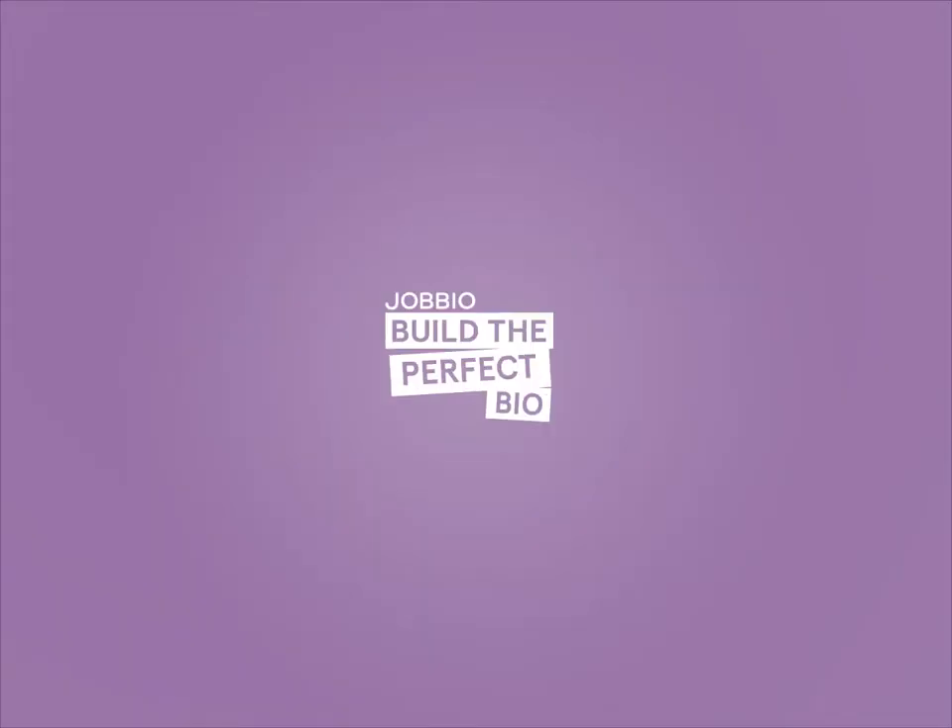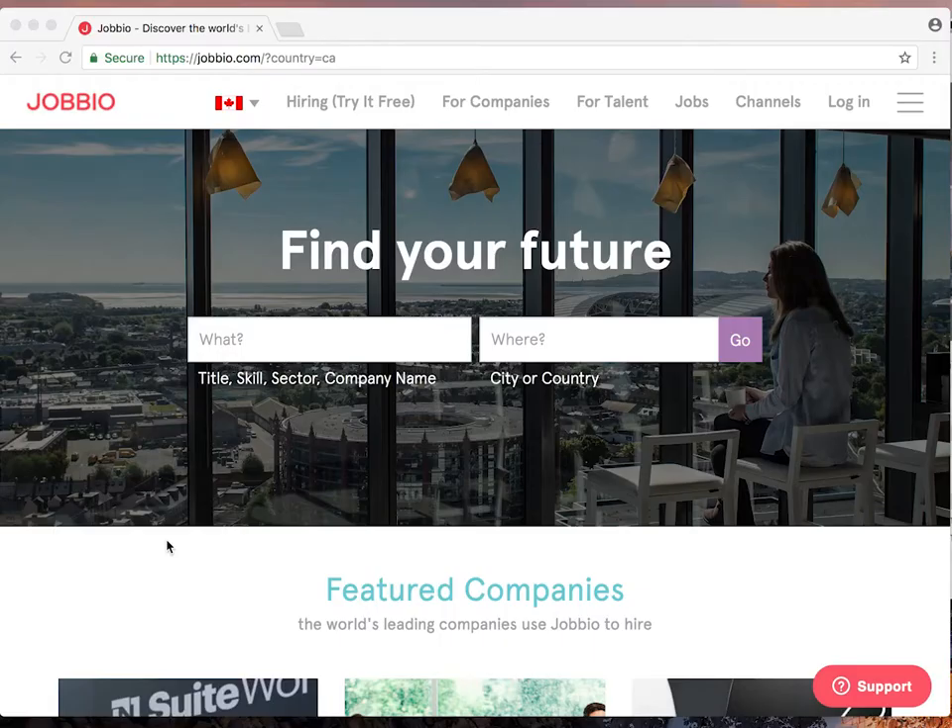Hi guys, I'm Nina from Jobio and I'm here to help you build your perfect bio. To get started, you'll need to sign up on jobio.com.